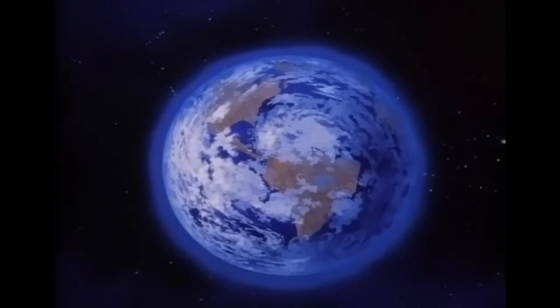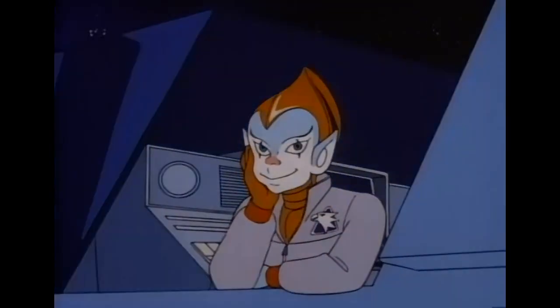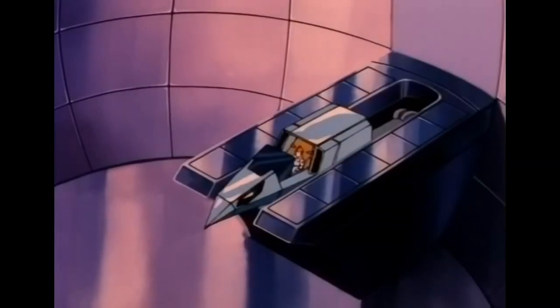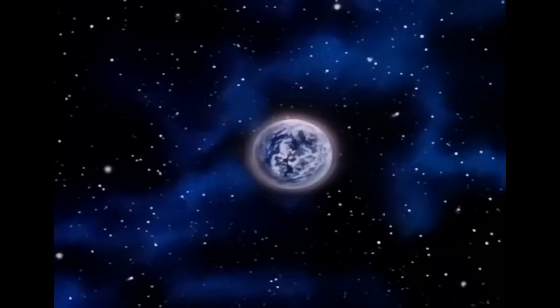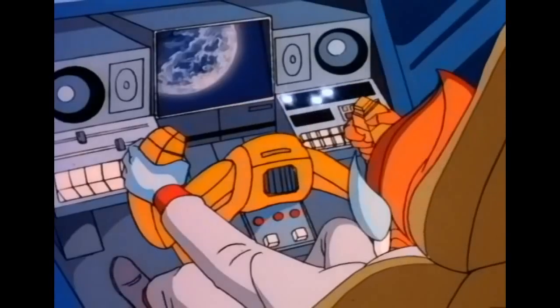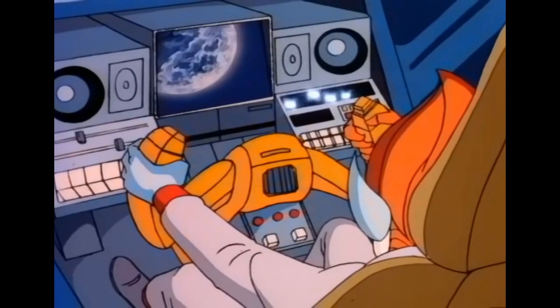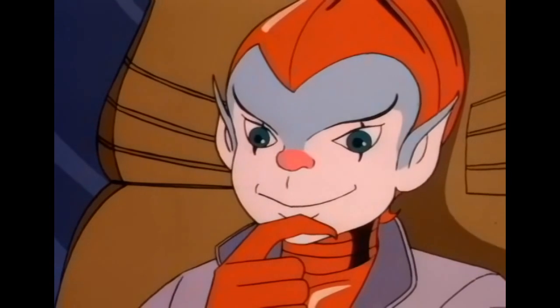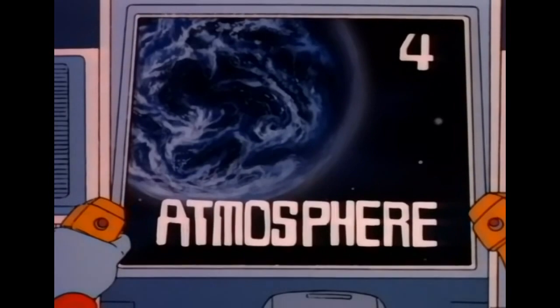Earth's a mighty pretty sight from up here, isn't it? It's beautiful. Move in closer, kid — I want to show you something. You see that faint glow surrounding the Earth? It's caused by a thin layer of gases that allow the planet to support life. For four points, what do we call this gaseous layer? Atmosphere. Correct. Four points.